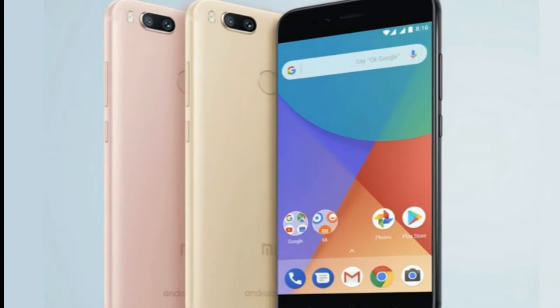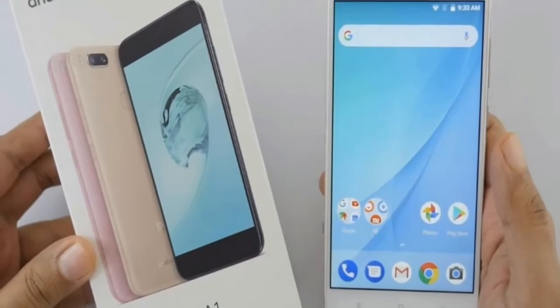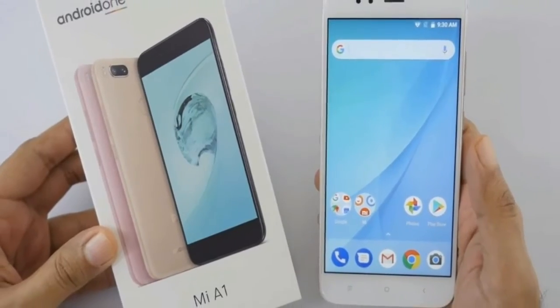The feature-rich MIUI might be missed by some, but for others it was actually a disadvantage, and they'll certainly appreciate this pure Android version.